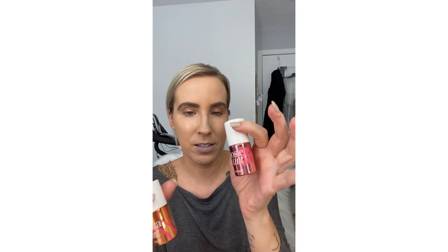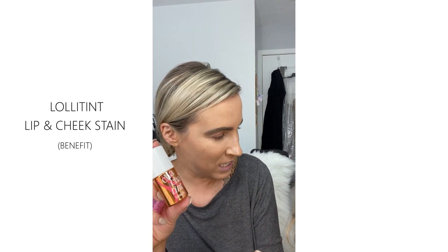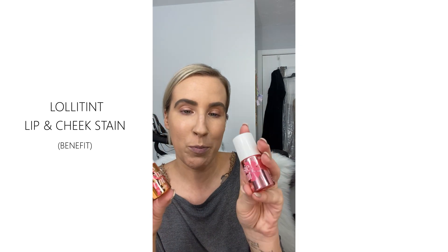Blush always helps to make you look just better. My favorite liquid blush is from Benefit, and there's a bunch of different colors you can get. My favorites are Lolly Tint or Cha-Cha Tint. There's also Posey Tint and the original one. They're all good. I use this on my cheeks and my lips — let me show you how to do that.